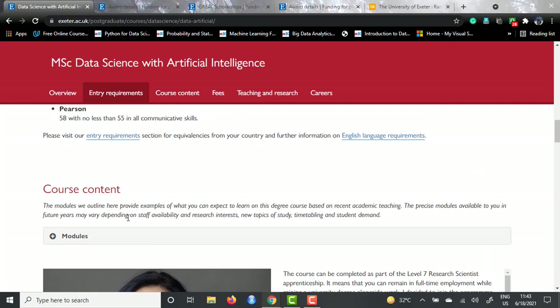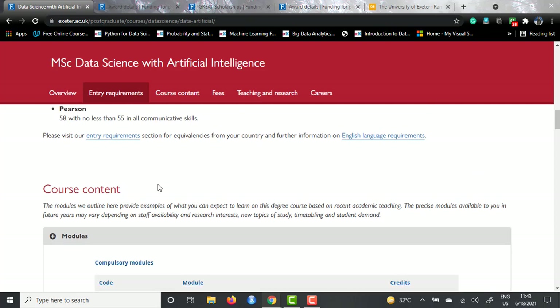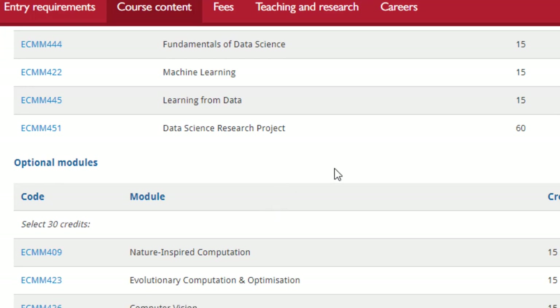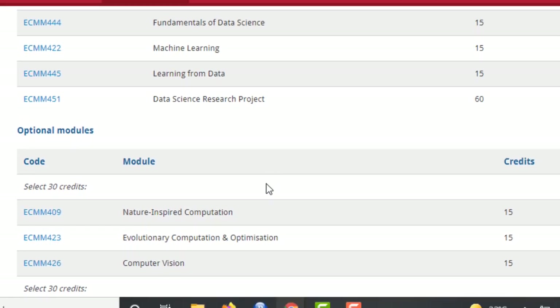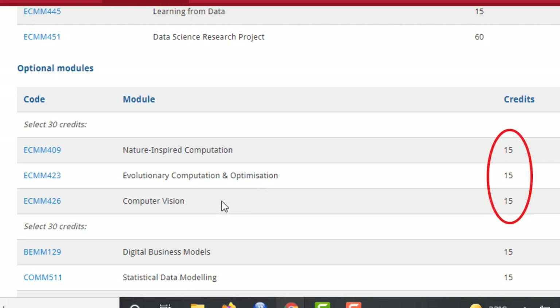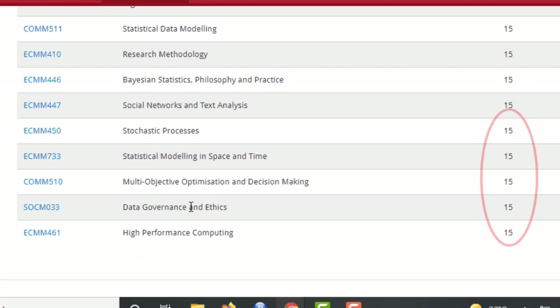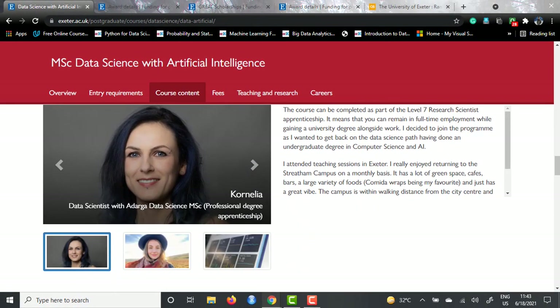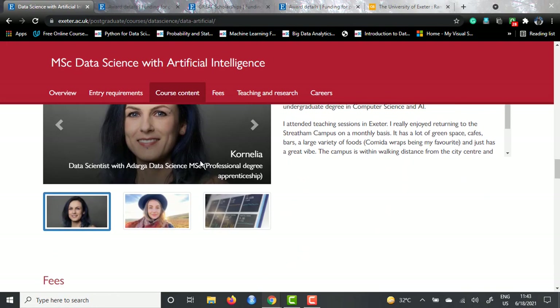Talking about the course content, the compulsory courses you have to undergo are: Introduction to Data Science, Fundamentals of Data Science, Machine Learning, Learning from Data, and Data Science Research Project. Then there are optional modules - the electives - from which you can select. You have to select 30 credits from one set of courses and 30 from another. These optional modules include Computer Vision, Evolutionary Computation and Optimization, and Nature Inspired Algorithms, among others. Testimonials are also provided on the page.